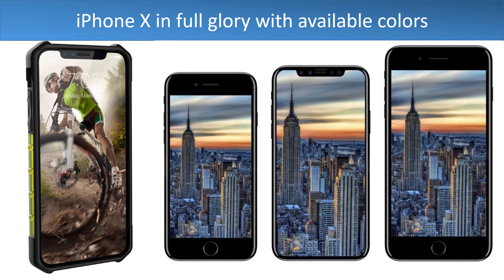Here we are, just a couple of hours away from the iPhone X launch, and there are some big surprises and leaks which have come across. Let's go through and see what surprises are in store for the iPhone X.